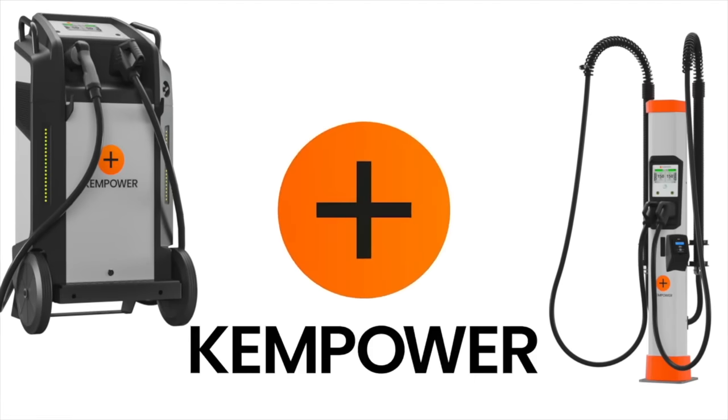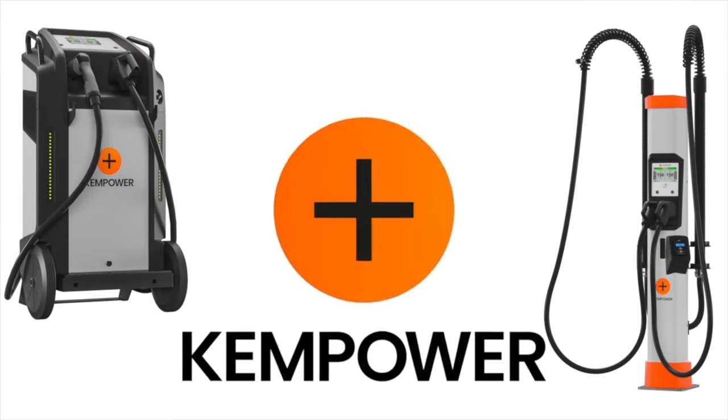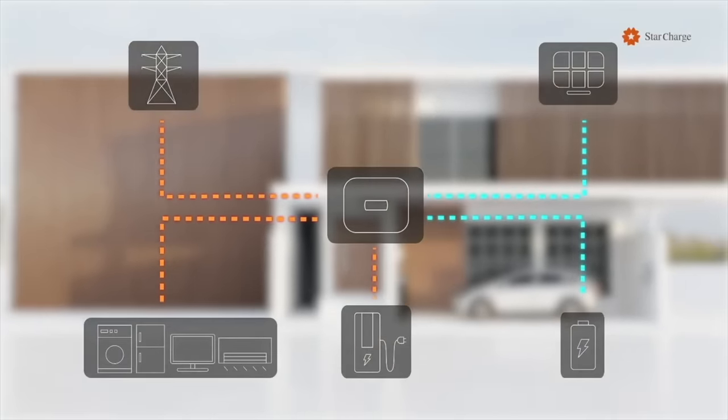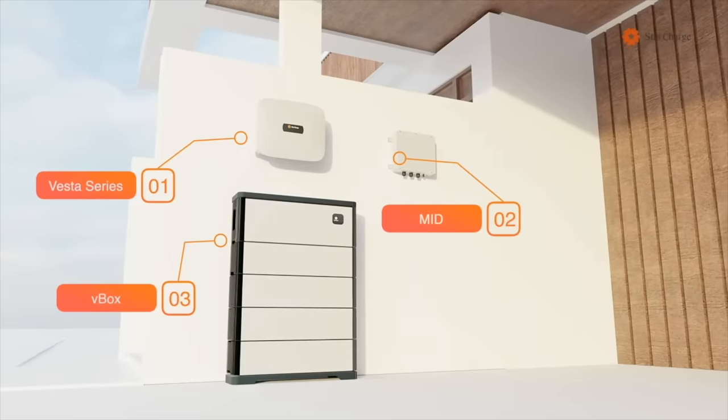This video is brought to you by ChemPower, the reliable, quick, and scalable EV charging solution for everyone and everywhere. And this video is also brought to you by StarCharge, the largest EV charging manufacturer in the world. They are also a provider of residential and commercial battery storage with microgrid solutions.